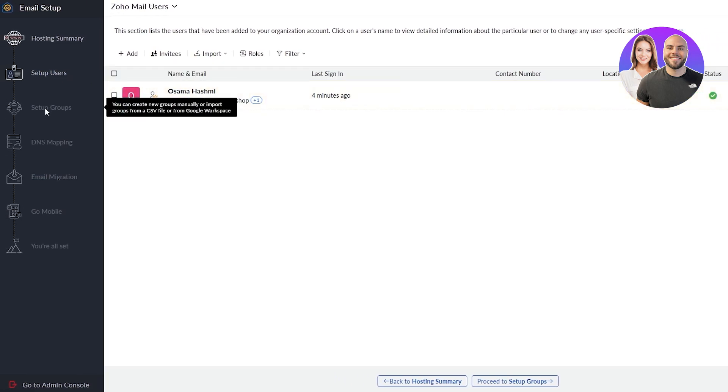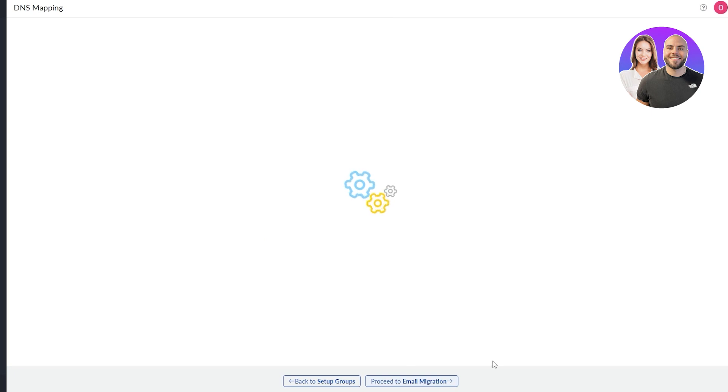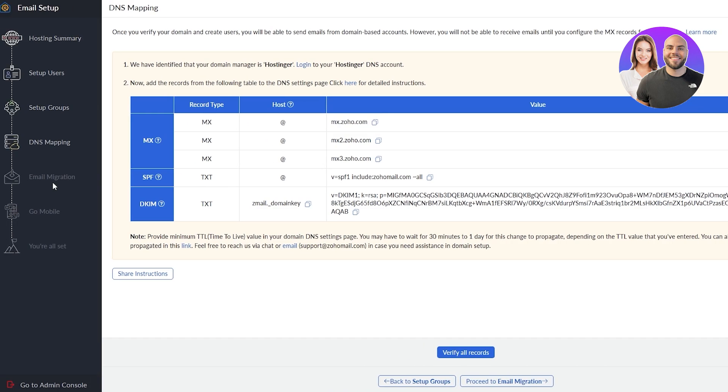You can set up groups and DNS — we've already done that. You can add imports, roles, and multiple accounts. Proceed to set up groups, DNS mapping — and here are all the records you need to add. Zoho has identified your Hostinger account and will guide you to add the remaining DNS records. You also have email migration where you can migrate all your emails from other services. Download the app and you're all set.